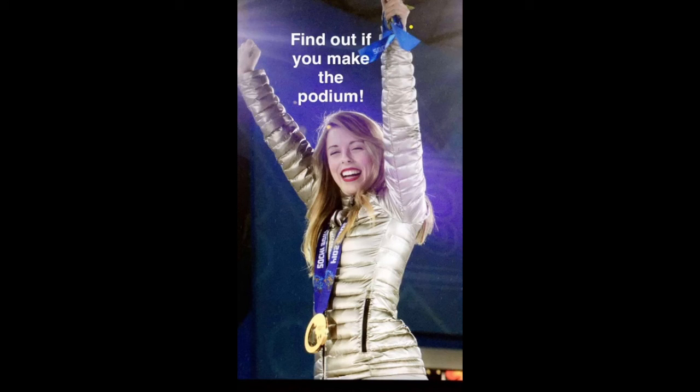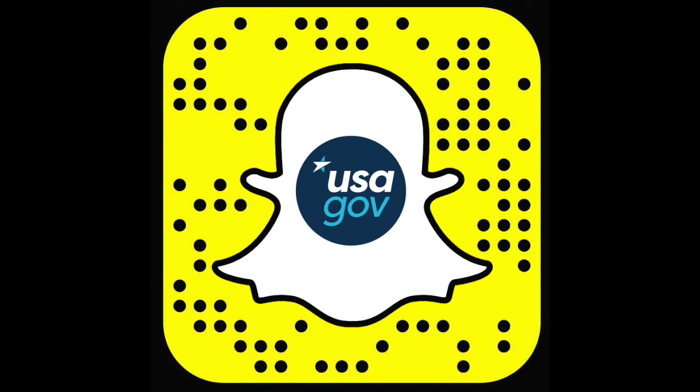Here's a shot of the Olympic athletes celebrating at the podium. If you want more behind-the-scenes looks at our national monuments and museums, historical fun facts, and even the occasional helpful hint in real time, make sure to follow us on Snapchat. Search for USAGov or use this snapcode.